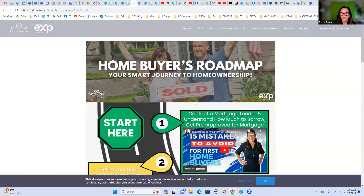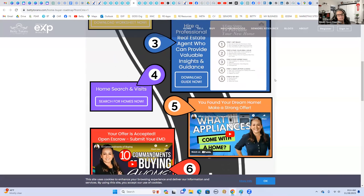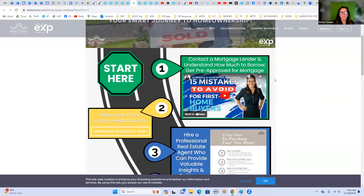It took me a while with trial and error to figure out embedding, but once I got it I was able to do it. I did embrace KV Core and I can do pages like this in hours — you can create pages in Canva, copy the code, and put it into KV Core. But the difference is the landing pages for lead capture: those have to be created within the platform. Any time you want to capture leads — downloading a guide, searching properties — the landing page has to be in Lofty so Lofty can grab that information.